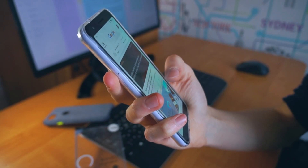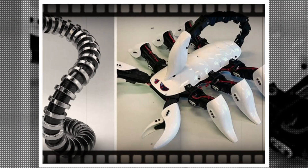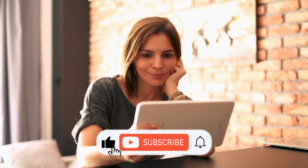Hello viewers and welcome to our channel. In this video, we will delve into 10 amazing robot animals that will blow your mind, exploring their unique features and potential applications. So let's dive into the video and don't forget to hit the like button and subscribe to the channel.